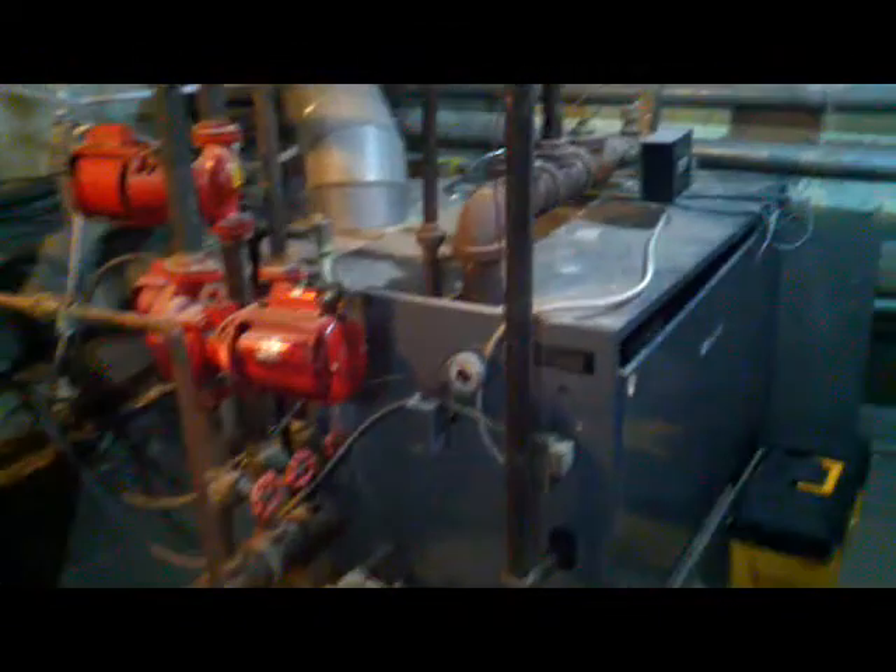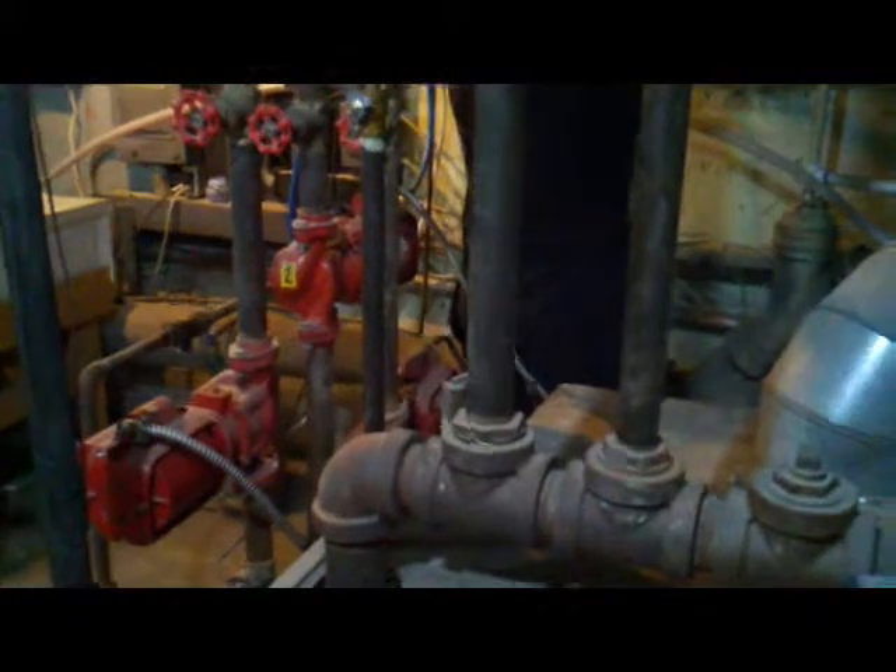Now we heat and cool the bank portion of the building with geothermal, so there's no need to have this massive boiler system. We're going to take out all the old pipes and turn them all in for scrap metal. That's the plan this week.